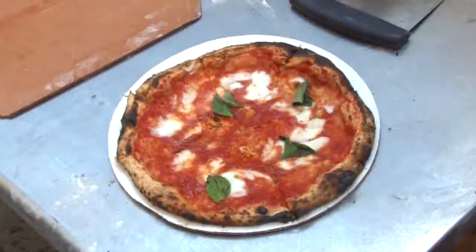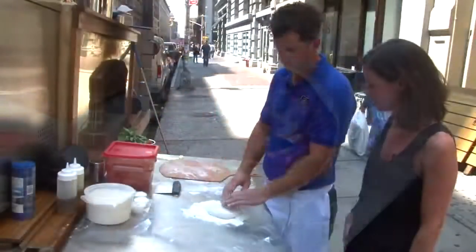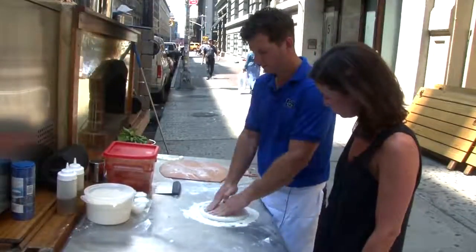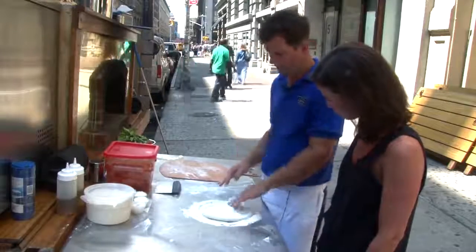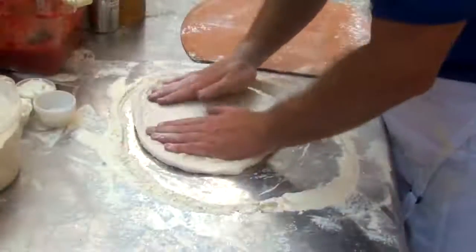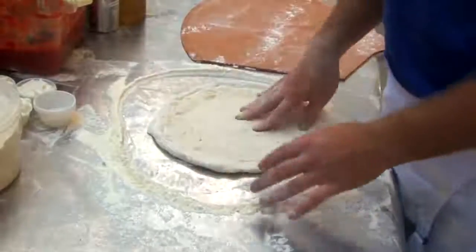Today you're going to show us how to make... We'll do a Margherita. Okay, so how do we start? Basically, this is the dough ball and we flour it up and we're going to push it down. It's very important in Neapolitan style pizza that you keep the cornicione — it's got to have a very high crust — but we'll spin it out by hand.